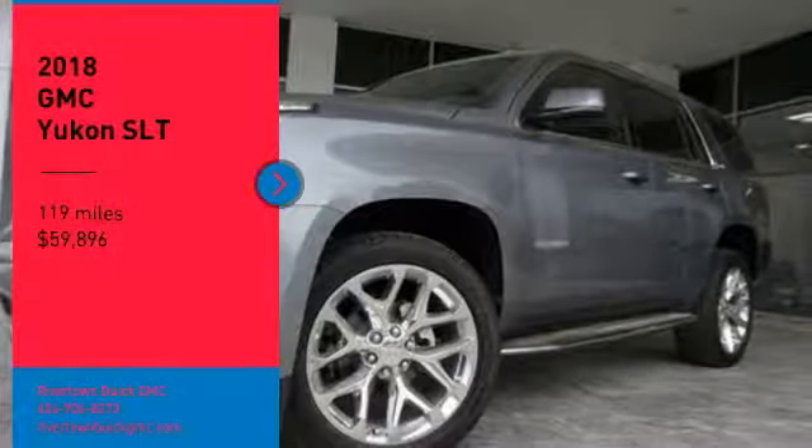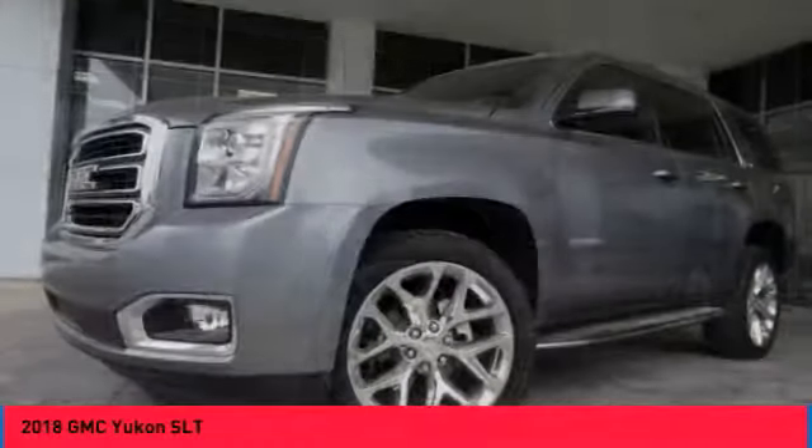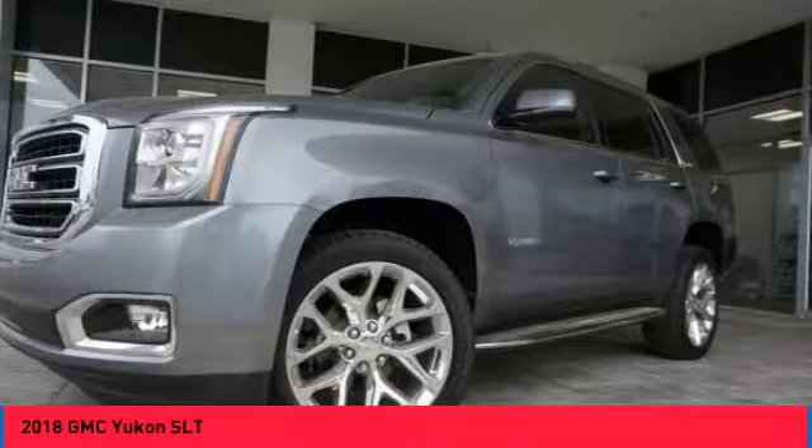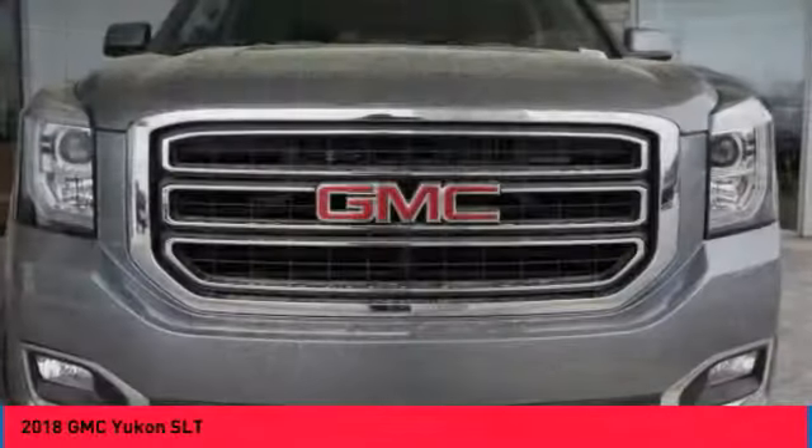Take a ride in a 2018 Yukon. Peace of mind comes standard with GMC's 100,000 mile, 5-year powertrain warranty and Yukon's 5-star frontal crash test rating.